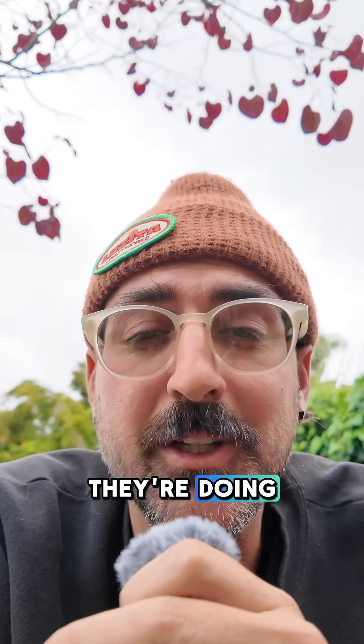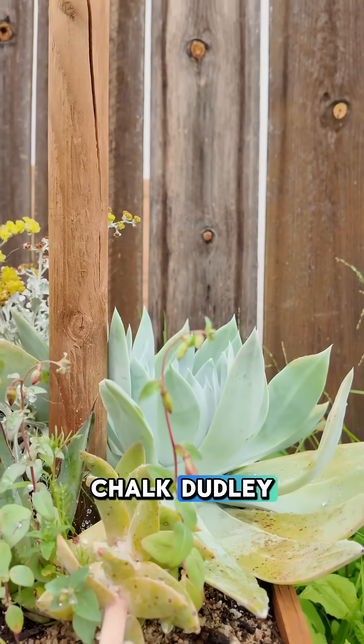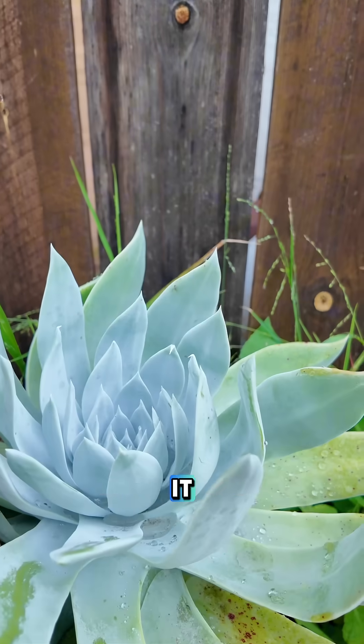Plants are really, really cool and amazing. They're doing amazing things every day. If you don't believe me, let me show you this. This is a giant Choc Dudley, a San Diego native plant with a very unique color to it.